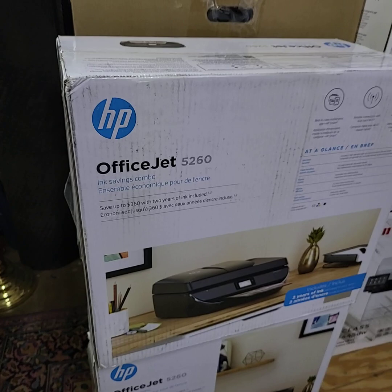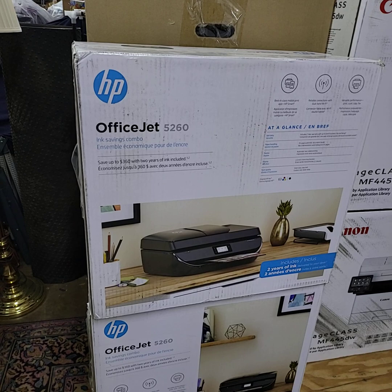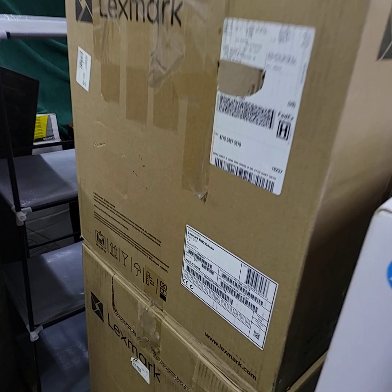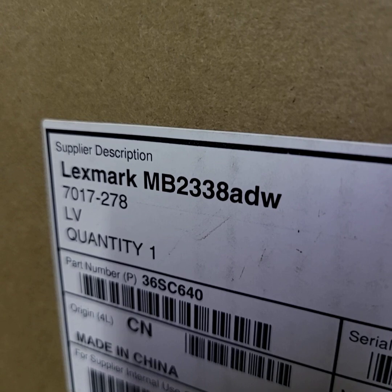Next printers we have here: I have the OfficeJet by HP, the 5260s — these are color inkjet printers, includes two years of ink. We have two of those and we'll run choice. Back here I also have two more Lexmark — these are laser printers. The model number is MB2338ADW on those — choice of those as well.